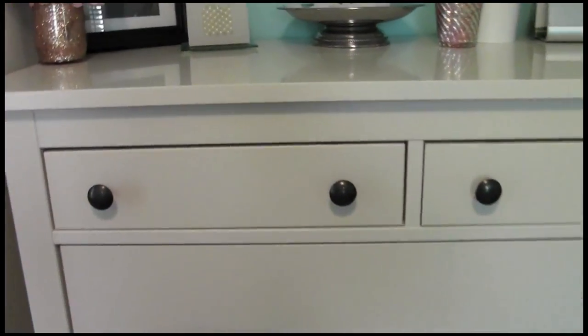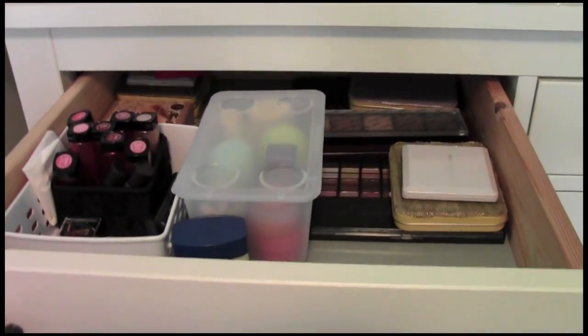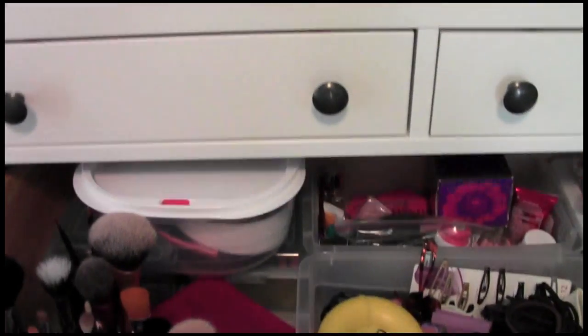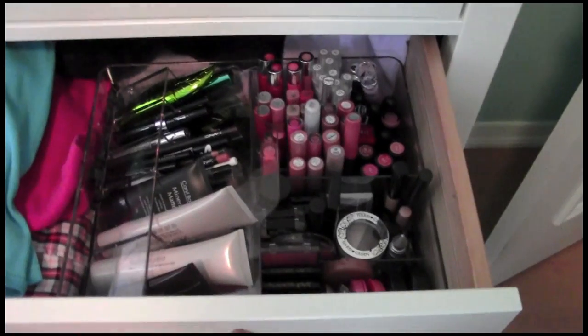There are three components I'm going to quickly go through. The first is this small drawer here. The second is this large deep drawer here. And the last, and my favorite, is this next drawer down here.